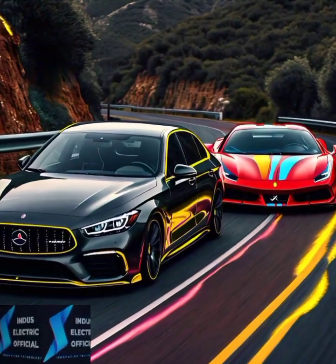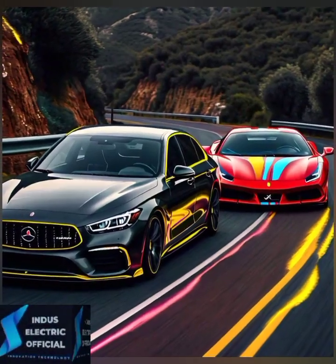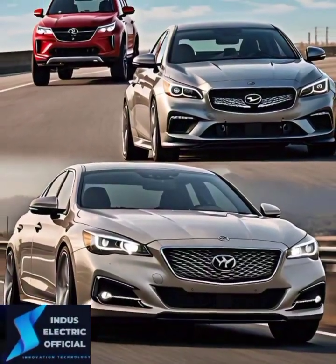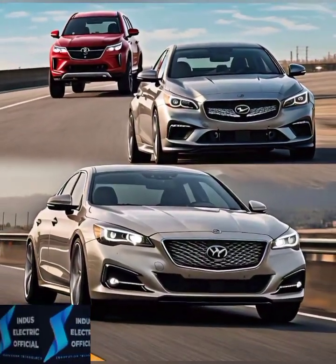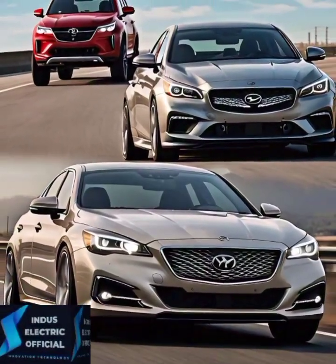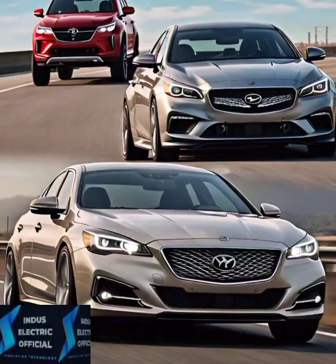Ultimately, the decision comes down to what you are looking for. If you are after affordability, practicality, and great performance for the price, the Model 3 is your best bet. But if you want the ultimate in luxury, cutting-edge features, and blistering speed, the Model S is the one to go for. Thanks for watching.